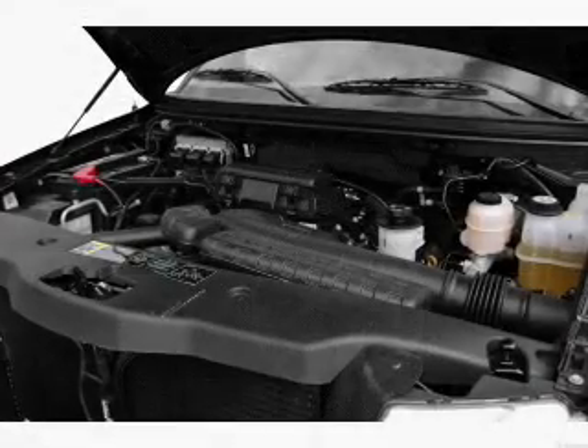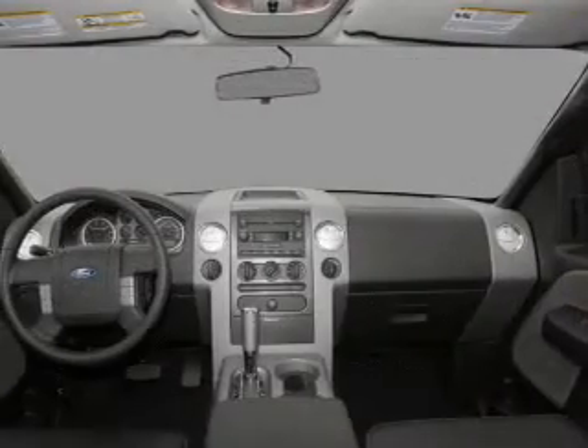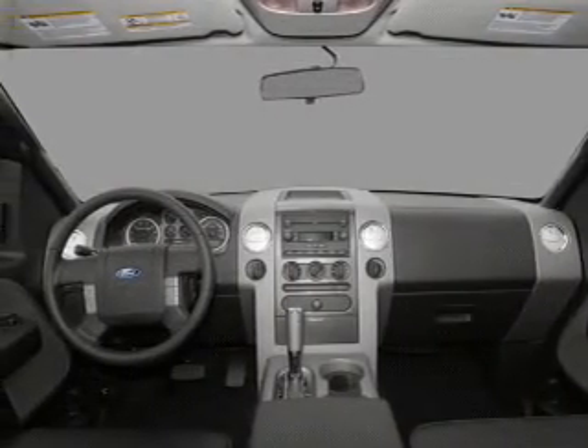Power windows, cruise control, an AM-FM stereo with a CD player, a satellite radio, power mirrors, power steering, and an adjustable tilt steering wheel.